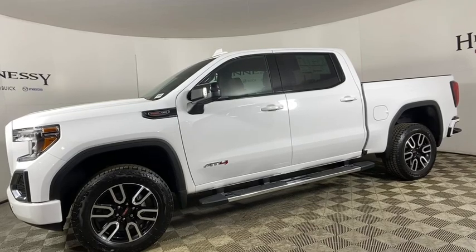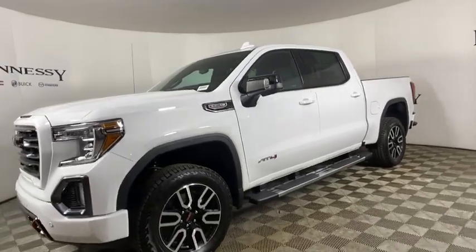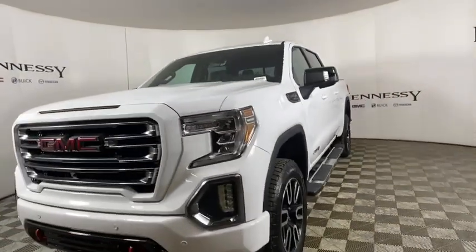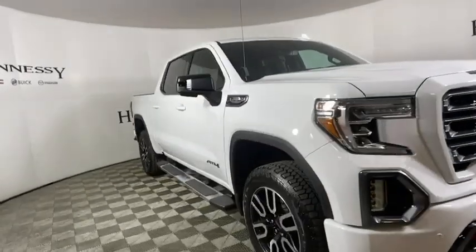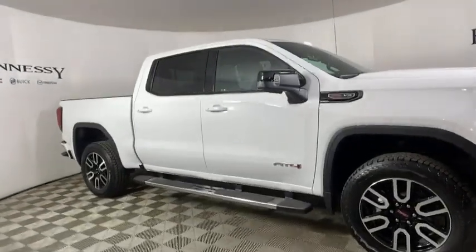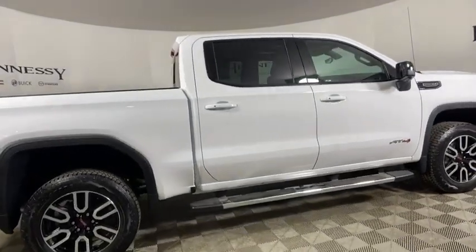We are pleased to show you the 2021 GMC Sierra 1500. The Sierra 1500 offers a five-star frontal and side crash test rating, and a combination of mechanics and aerodynamics that give it better conventional V8 fuel economy than any competitor.